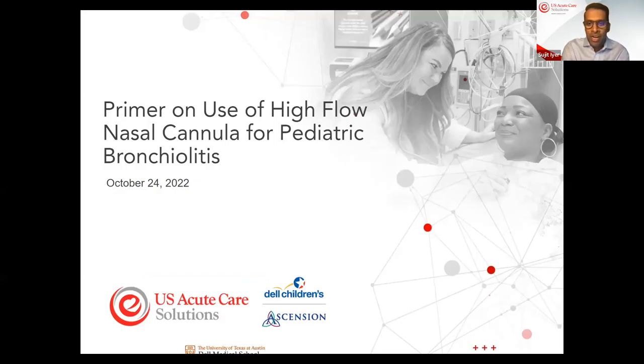Welcome. My name is Sujit Iyer. I'm the Director of Pediatric Services for US Acute Care Solutions and also a Pediatric Emergency Medicine Physician here at Dell Children's in Austin, Texas. We've been asked to provide some focused education in the context of increasing volumes, specifically on how to manage young children with bronchiolitis who may need escalating respiratory support. We're lucky today to have two experienced providers here at Dell Children's to walk us through care beyond the emergency department.